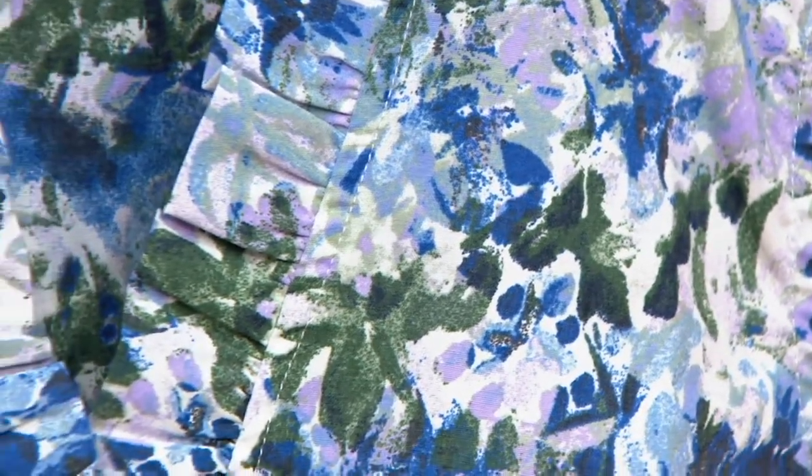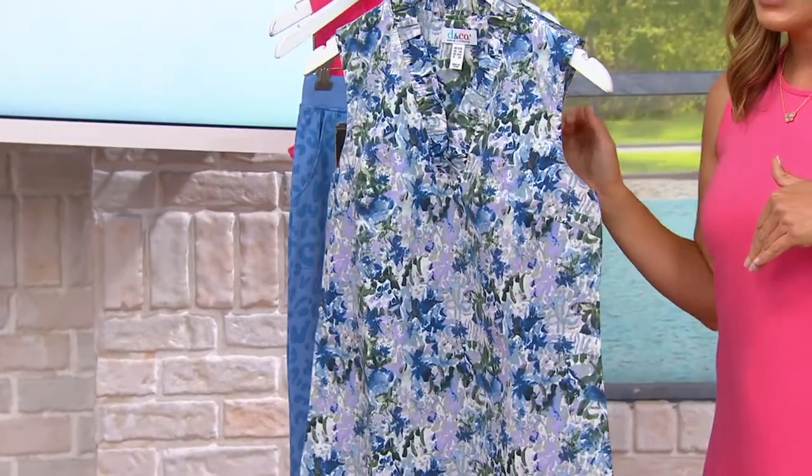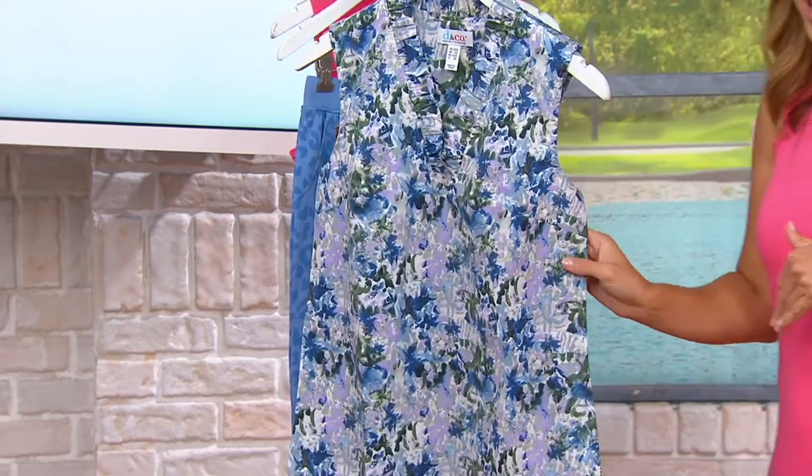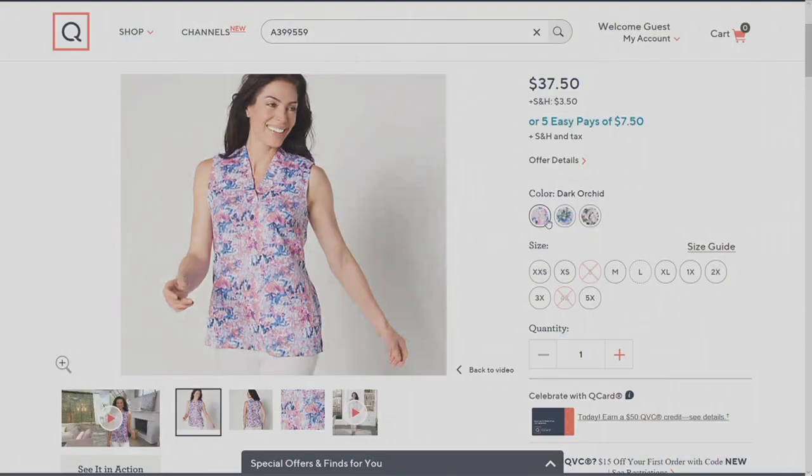Can I grab the pedal pushers? I just want to show them. I know I don't have the right color, but we can imagine together. A nice pair of white pants or even some denim would be great. This is brand new and it is very popular. I just want to show it to you with that pedal pusher — I'm going to reach in front here.